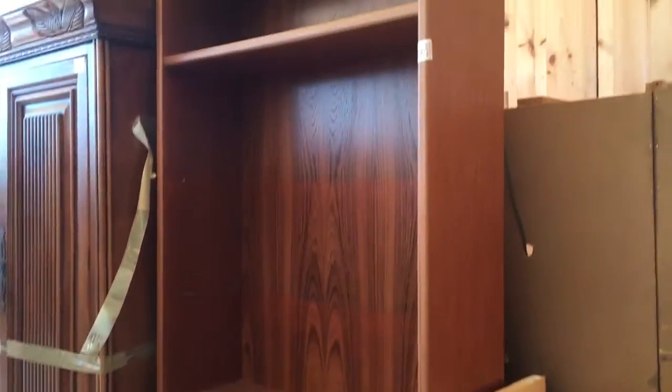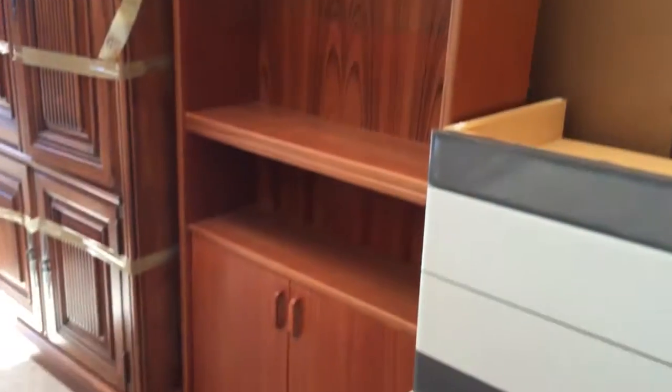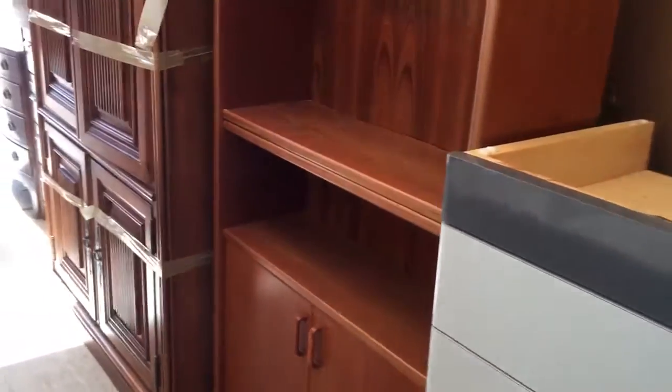There's only one interesting item here — it's this credenza. But it's not Danish modern and it's not made of peach wood. It does have a retro look to it; it's newer, maybe Scandinavian design or something.